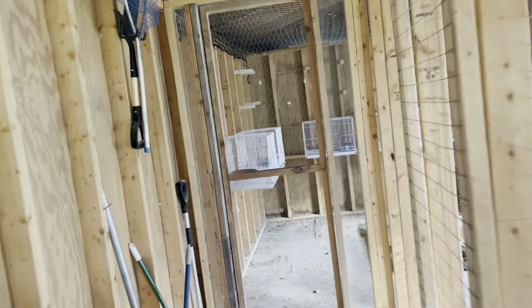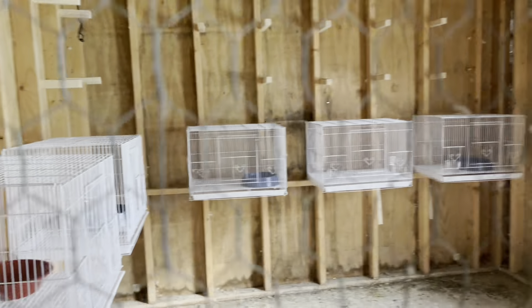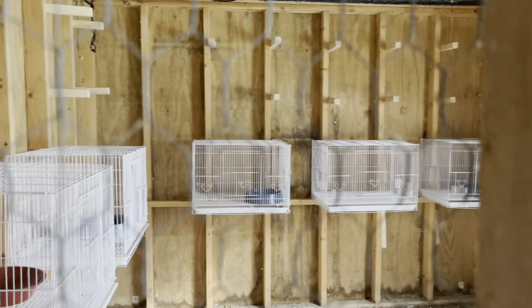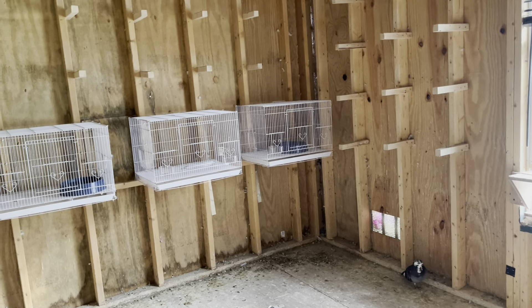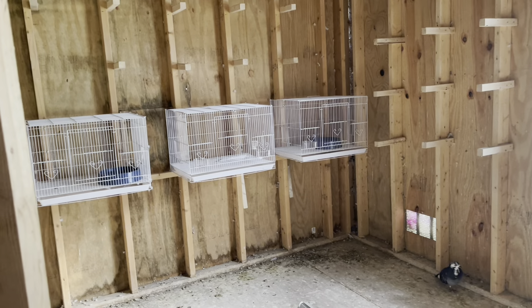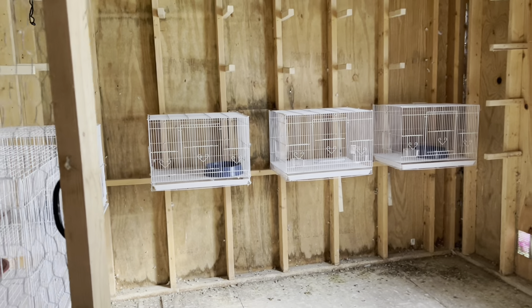Alright guys, this is what I was working on last night. It is the end of the racing season. As you can see the flying loft is empty — just one bird. The rest of them are on their way home from the 400 mile race. It's the final race of the season.